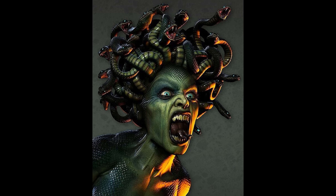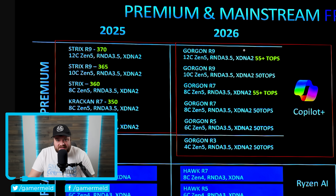While Medusa is the more exciting one, let's quickly go over Gorgon Point. As you can see, it's essentially a refresh Strix Point — maximum core count of 12 cores, Zen 5 for the CPU architecture, and RDNA 3.5 for the GPU architecture. Essentially, this is a refresh Strix Point.